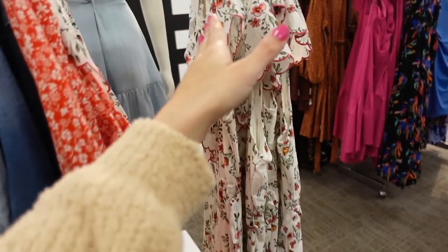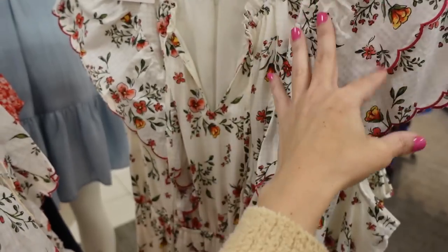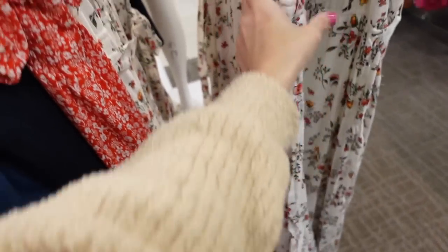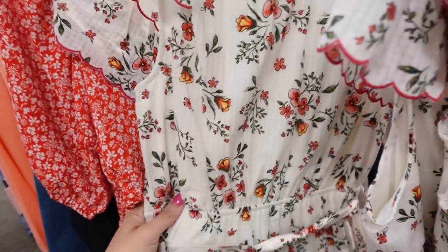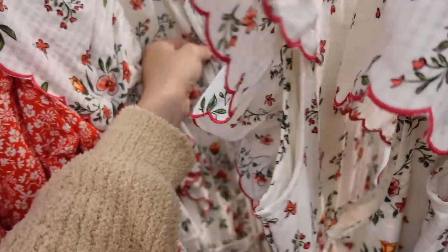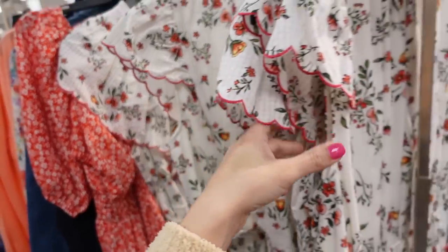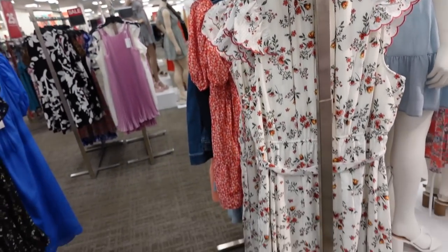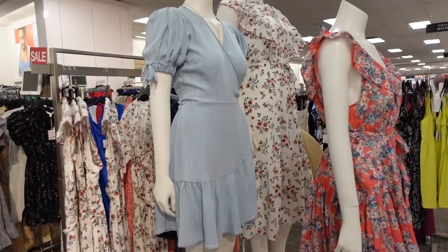Belted dress from Lauren Conrad. This one has that higher neckline with the tie, it's a flutter sleeve, elastic in the waist with the belt. It's regularly $68 and it's going to be on sale for $40.80. That's what it looks like on.